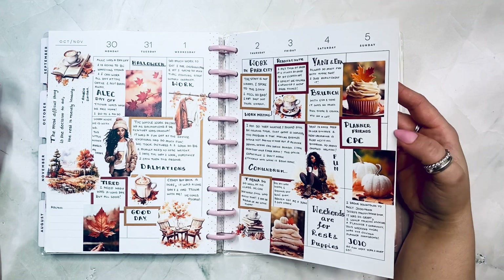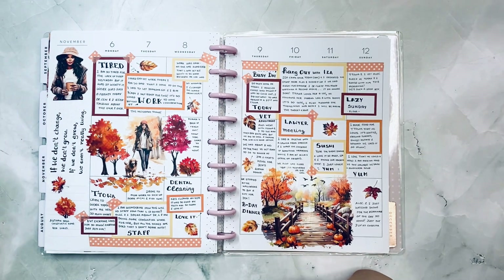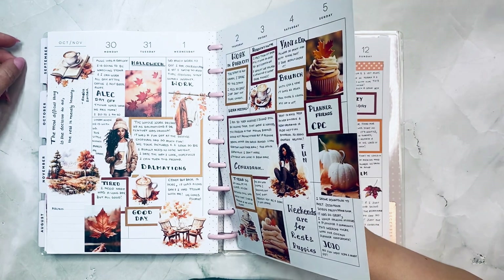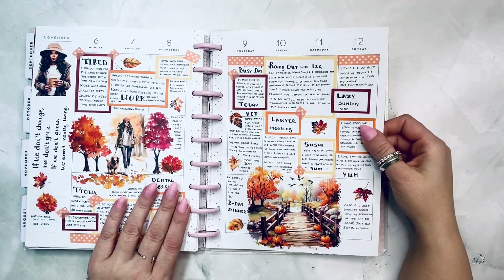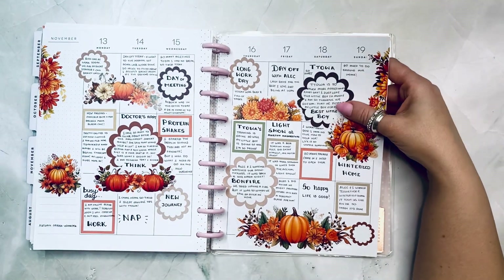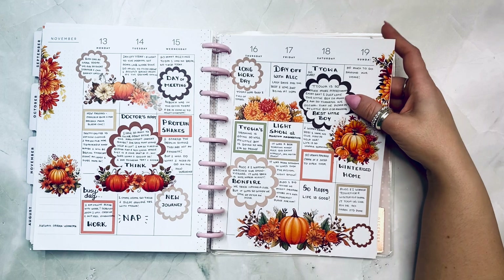Conundrum planner friends, CPC — I got to meet Jojo! That was an awesome day — I was tired but happy. Quote: 'We don't change if we don't grow; if we don't grow, we aren't really living.' The most difficult thing is the decision to act. This came out good — I added some washi, which I usually forget. Autumn Garden from Easter Case and then shapes from Mojo Jojo — that came out so cute.